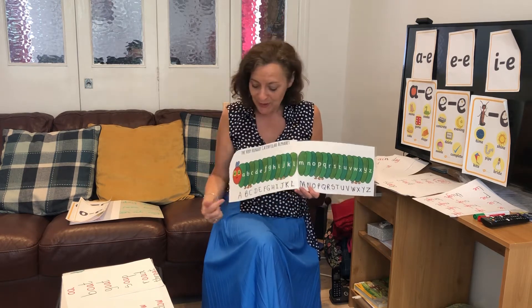Now you know your A, B, C — I can hear you sing with me.